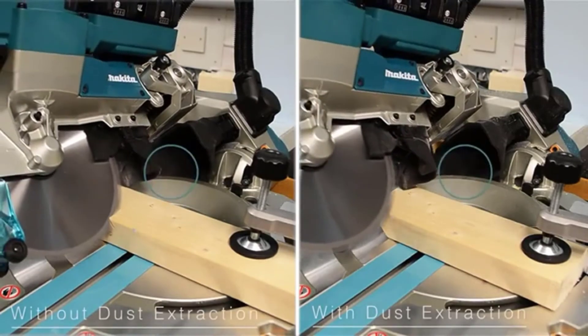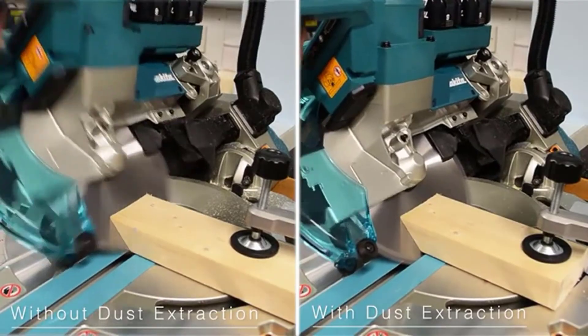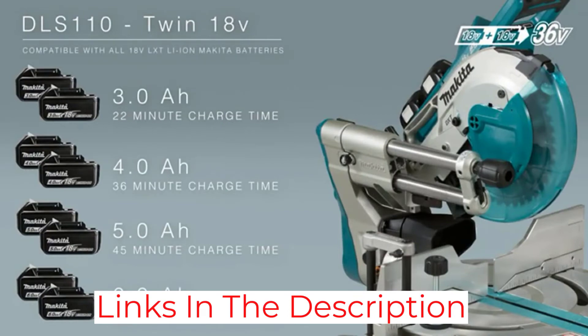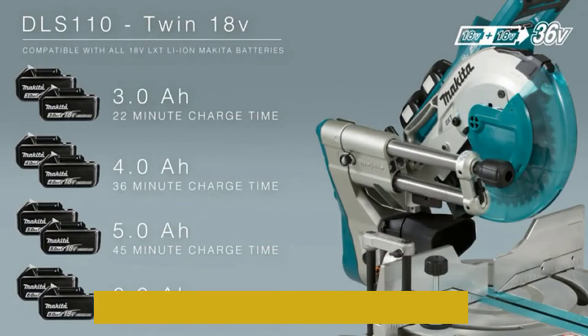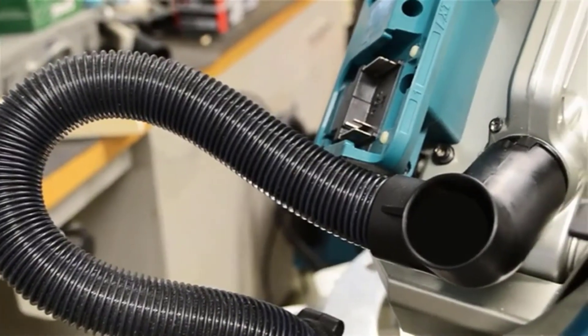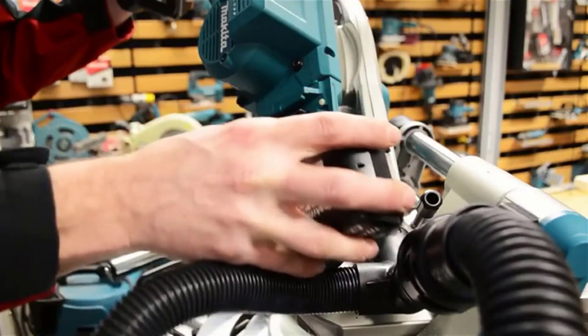During testing, there weren't many areas where the Makita didn't excel. The zero-clearance arm and its action were excellent and the saw had plenty of power. The laser helps line up the cut and the dust collection is top-notch. The only issue we found was that the saw was a little complicated to set up, and despite Makita touting that this saw is light, it's not that light at almost 60 pounds.